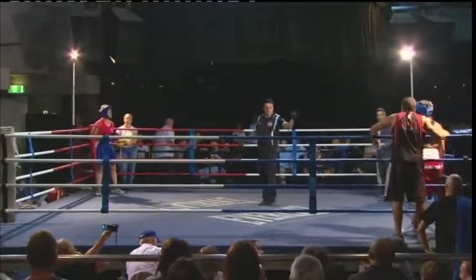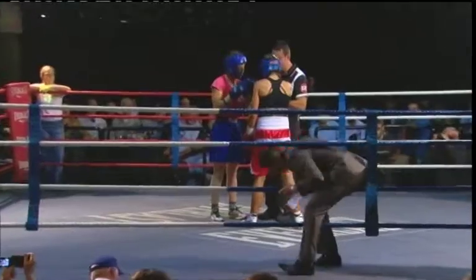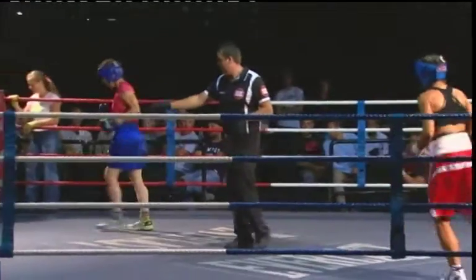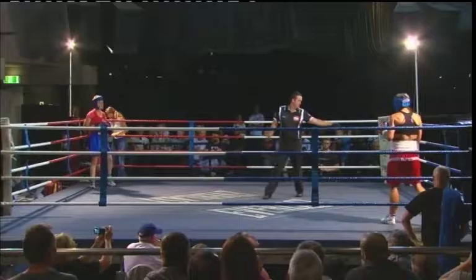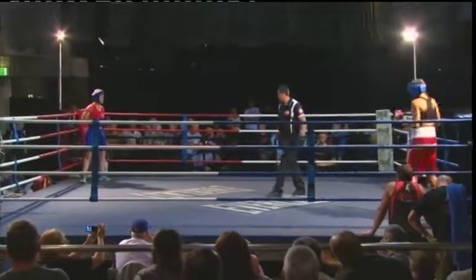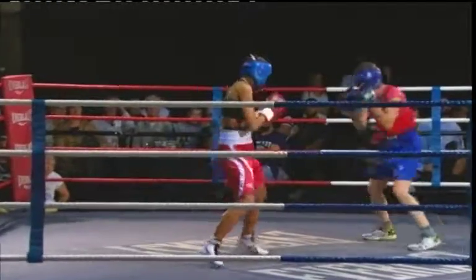Fighters to center for final instructions. We have Nat in the blue corner coming up against Monica in the red. And now with women's boxing being part of the Olympics, so many more girls are taking up the sport — it's great. Round one!